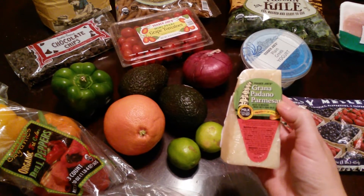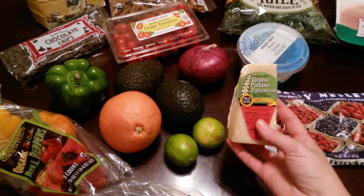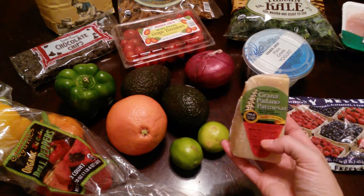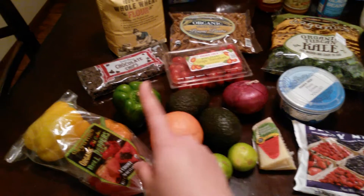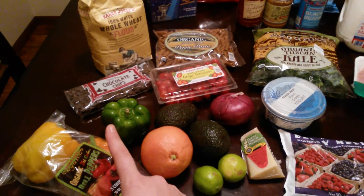I love to grate my own parmesan cheese. I never really knew the difference, but once I started doing it, it's really tasty. We actually had spaghetti and meatballs tonight and I missed this — I had to just use it out of the can and I really did miss it. So I bought another chunk of that, and then I bought limes and the green pepper.